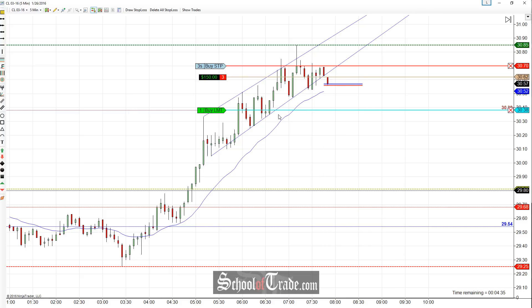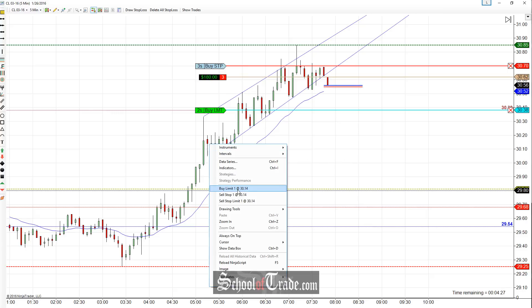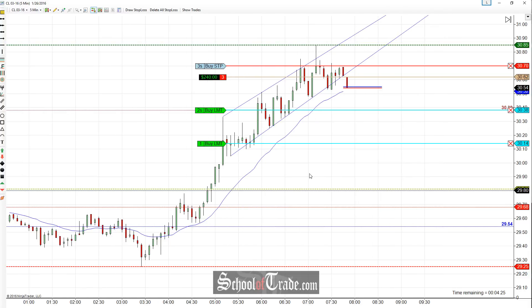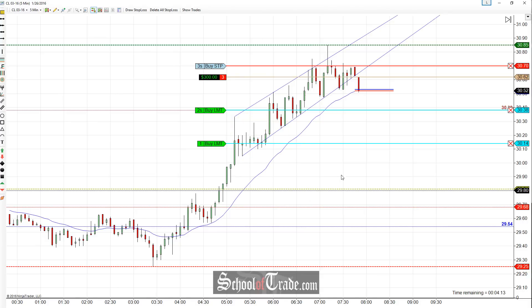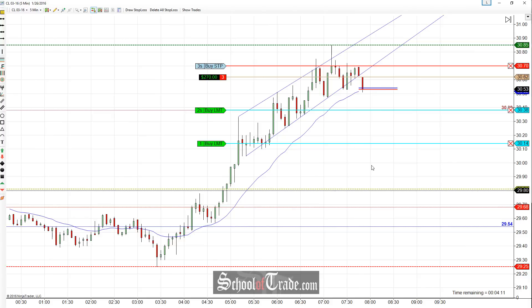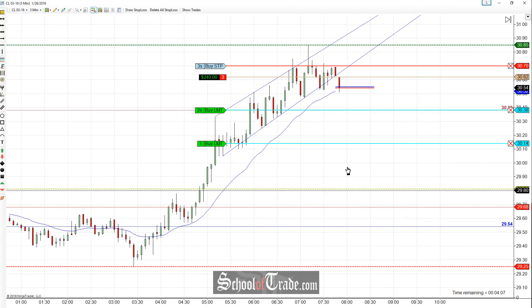Initially I'm going to be looking for my first target right here at support at 38. That's going to be my first target, taking two contracts off there. After that, the next area we're going to be looking for support is the last time that we saw the buyers come into the market and pause. We had this huge smack higher and got a little bit stuck right here — we can see all the wicks on the highs. So this was the decision point that had to take place, and I want to make sure to take some profit off at that location as well. So our final target there at 30.14 to get that last portion.